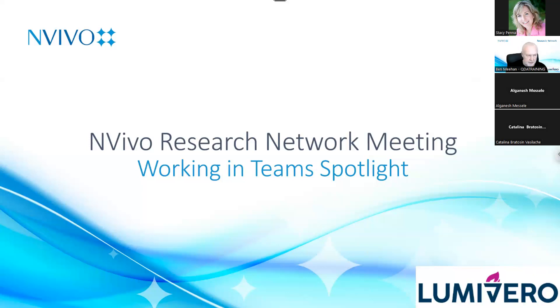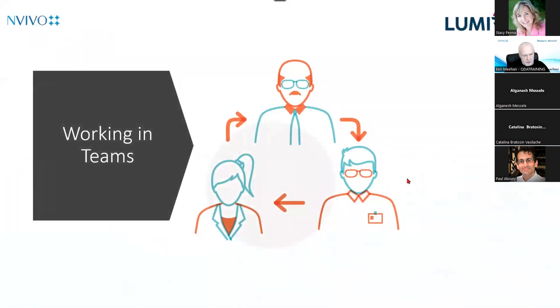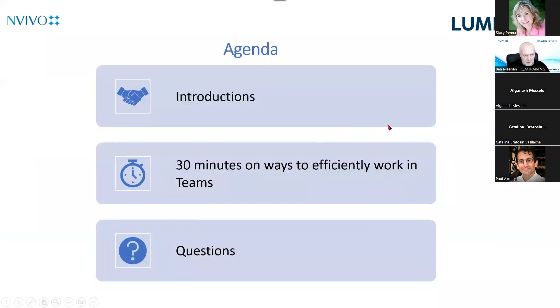We're going to record it, because these sessions are worth recording. We're going to talk about working in teams generally, but specifically about an innovation that has just come in with the latest release, which will make a lot of the work more seamless for collaborating — a rapidly growing area in the world of research. I'm going to start off by just introducing myself and my colleague Stacey, who you probably already know is here.